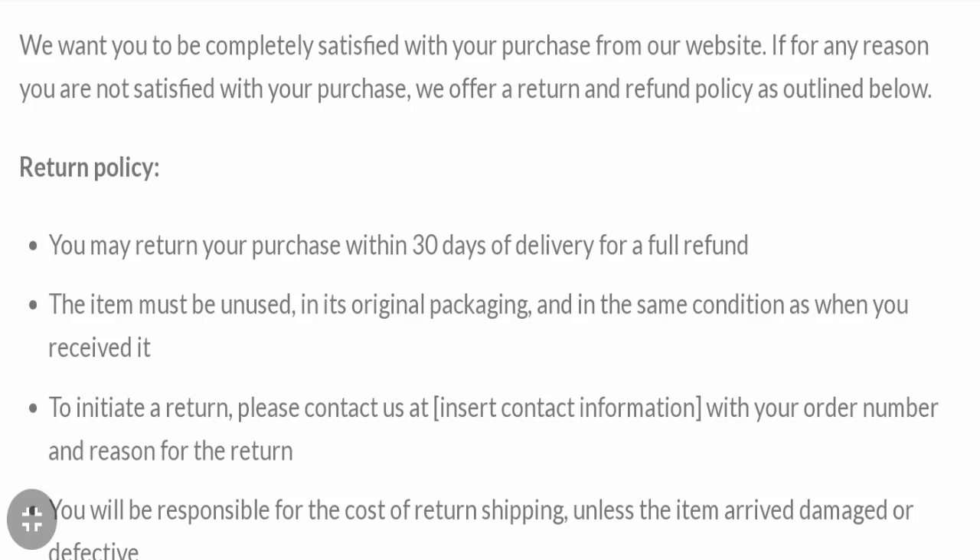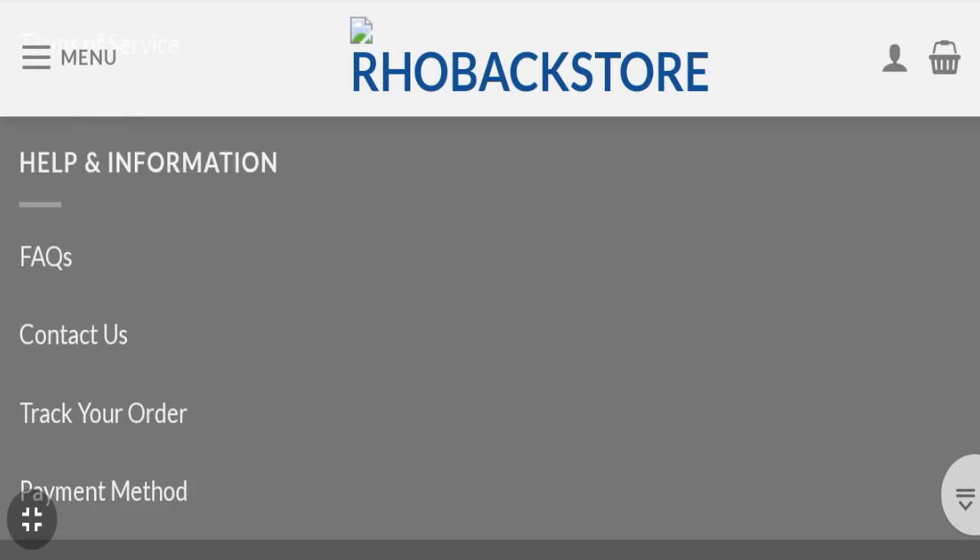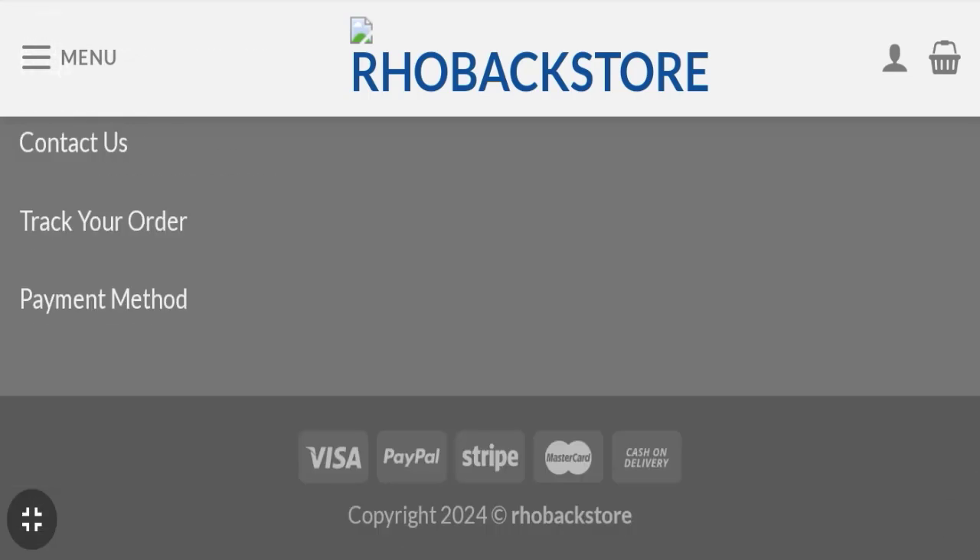Now let's talk about Rhoback Store reviews. This website has not received any customer reviews yet, which is a very negative sign. The trust index score of this website is 66, but the business trust ranking is only 17.8, which is suspicious and dubious — not good at all. Additionally, the content quality of this website looks somehow plagiarized.